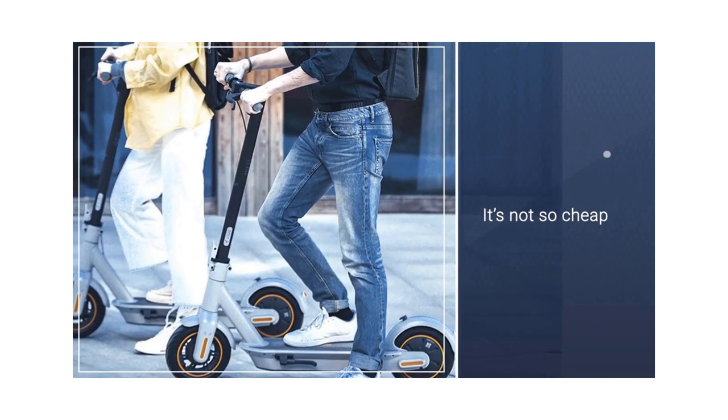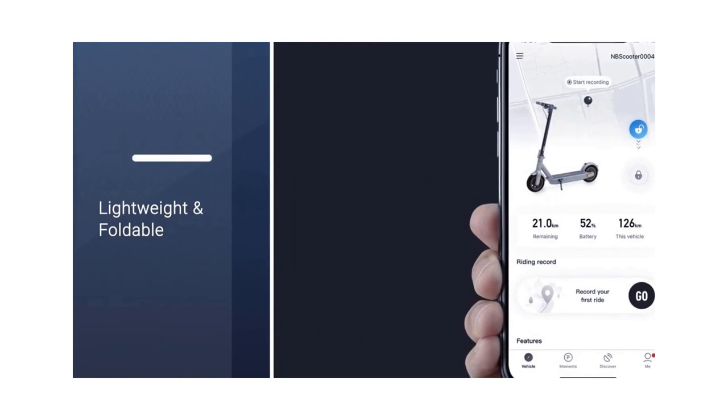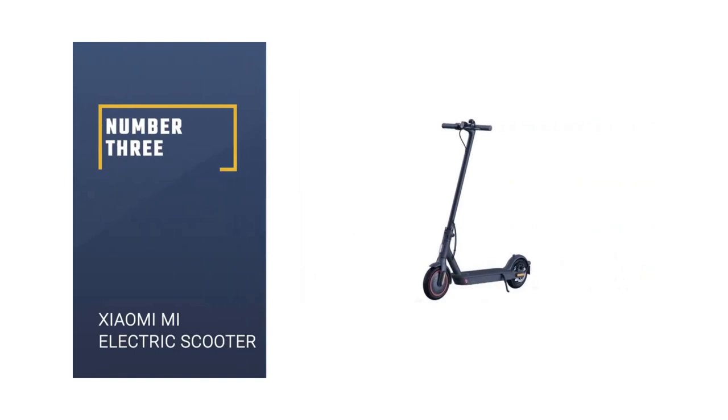Although it's not cheap, the G30LP performs better than other scooters at the same price, and it costs far less than many models from lesser-known brands. The only real downside is that this scooter weighs 39 pounds.